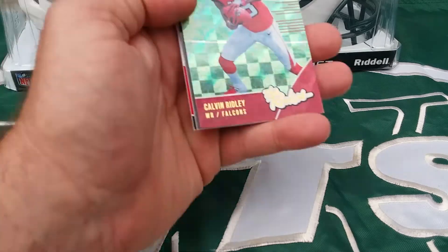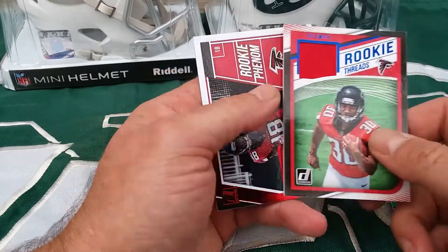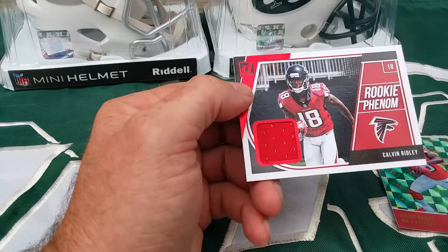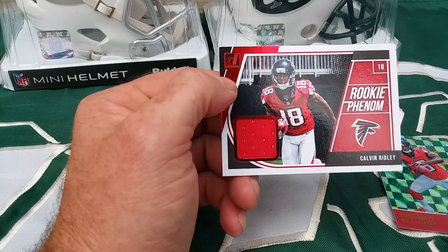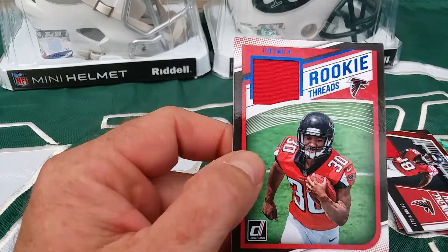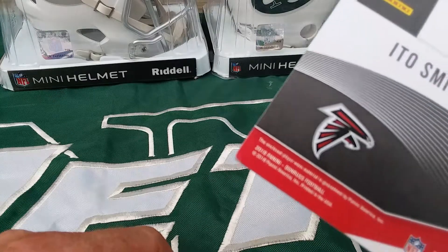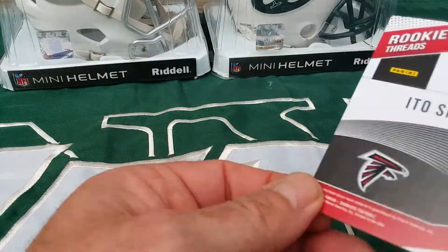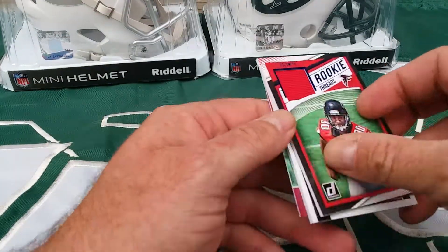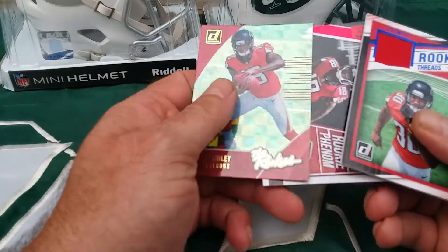First up is a Falcons lot — Calvin Ridley Rookie Phenom Red and Calvin Ridley Rookie Threads, plus Ito Smith. Ito has a little corner damage down here. I'd say seven shipped.